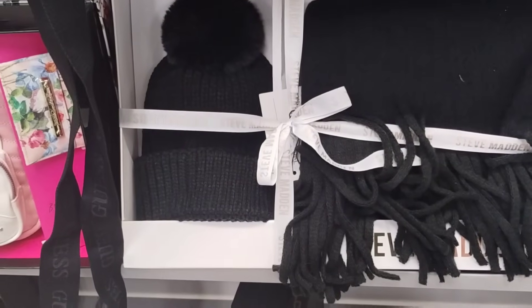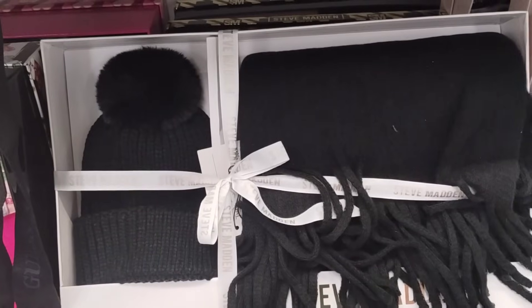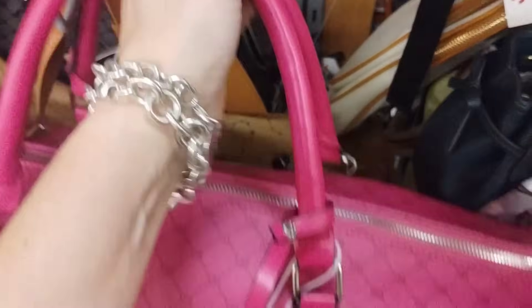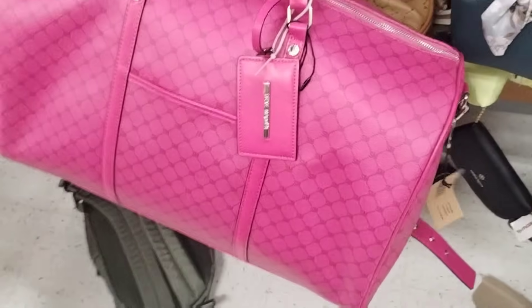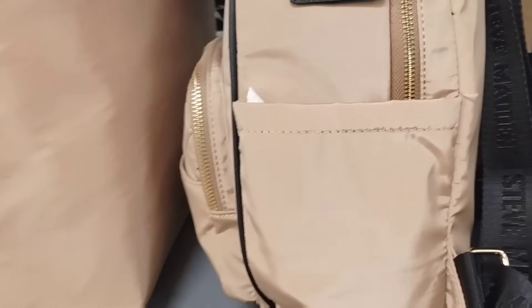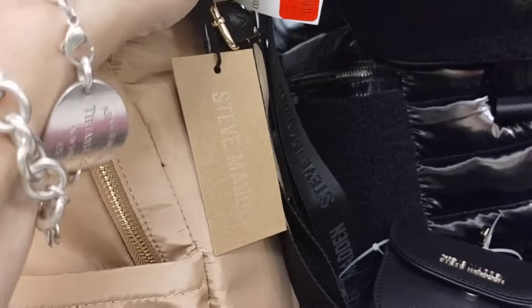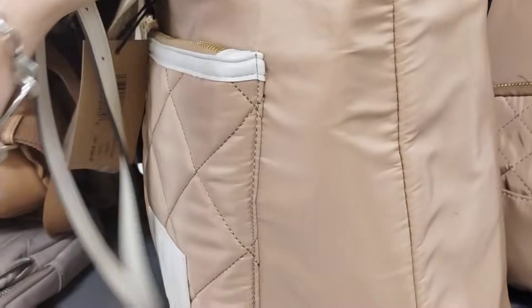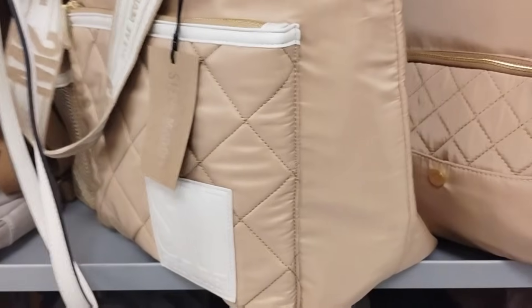We also have Steve Madden — $24.99 with the scarf and the cute beanie look. This is a really nice travel bag by Steve Madden. Everything is like going — there's really not a lot of purses for me to show and I really feel bad because I drove all the way out to this one. Slim pickins, you know what I mean? This is on sale for $28 — this is Steve Madden, a canvas one. There's another big Steve Madden, also canvas, also on sale for $32. That's great for travel, by the way.